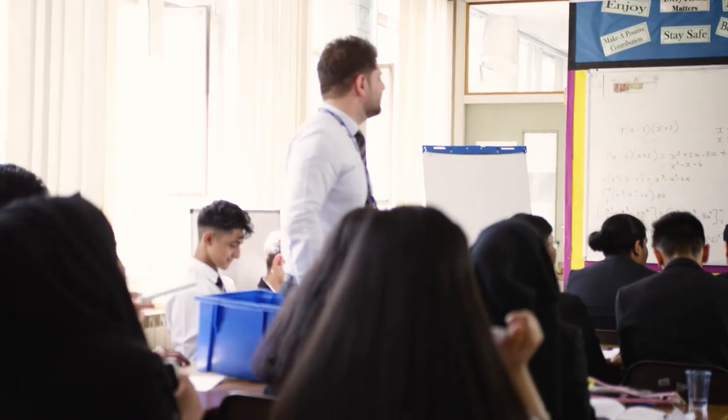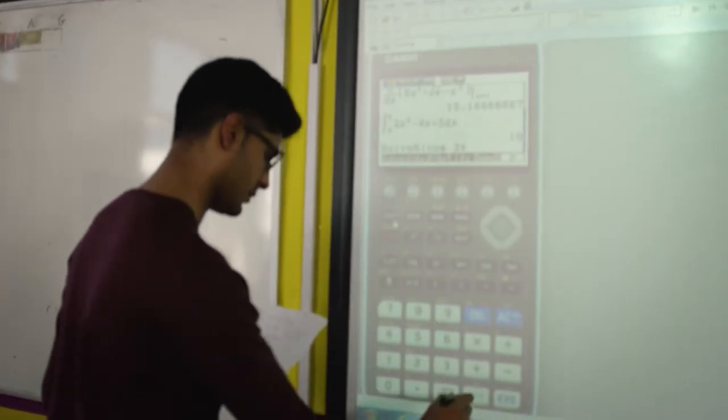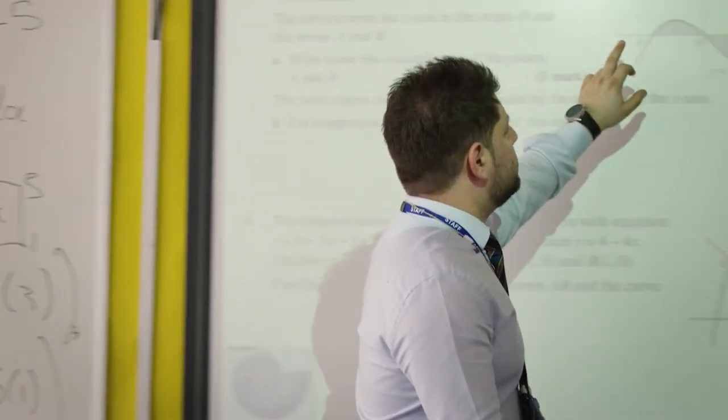The benefits we've seen by using the graphic calculator: there are certain students who have seen massive progress within a small duration of time, and it doesn't usually happen like that. The fact that they can see, they can visualise, they can problem-solve using the graphic calculator — giving them some answers and thinking, why didn't I get those answers? With careful implementation and the way you introduce it, students can become better problem solvers and use it as a tool for deeper understanding and learning.